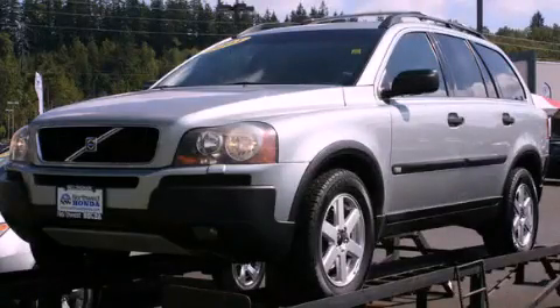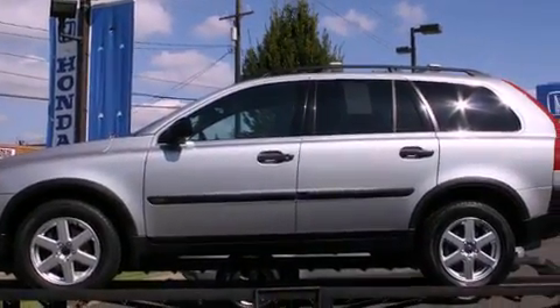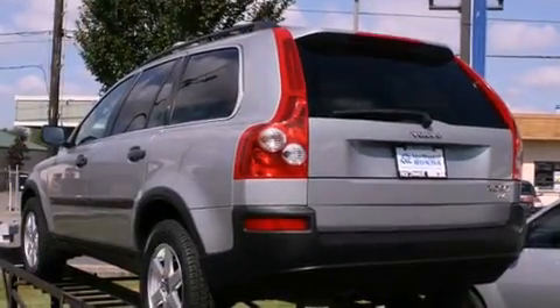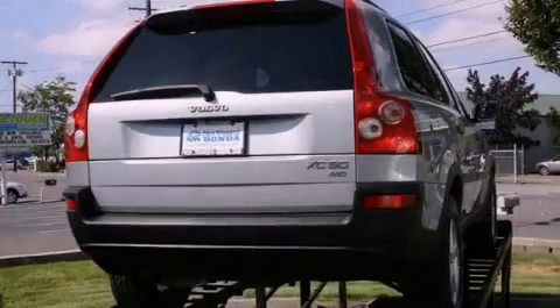This is a 2004 Volvo XC90, a luxurious package designed with the finest elements in mind. It features a 2.5-liter, five-cylinder engine, a five-speed automatic transmission, and four-wheel drive.